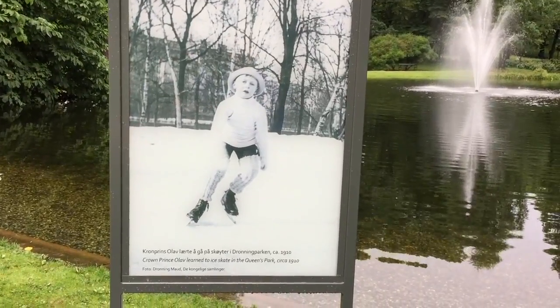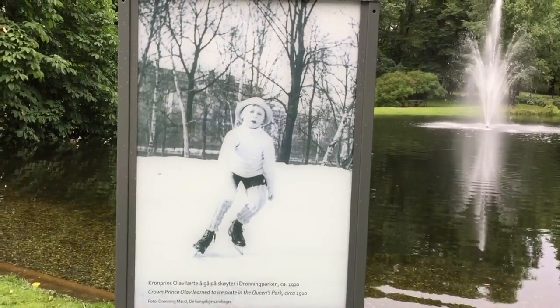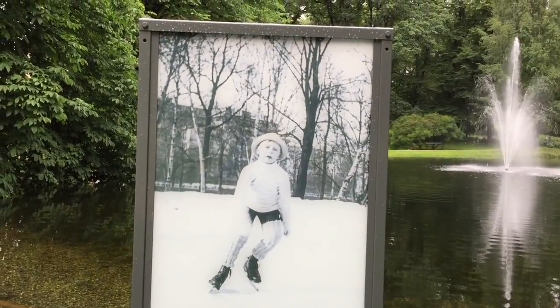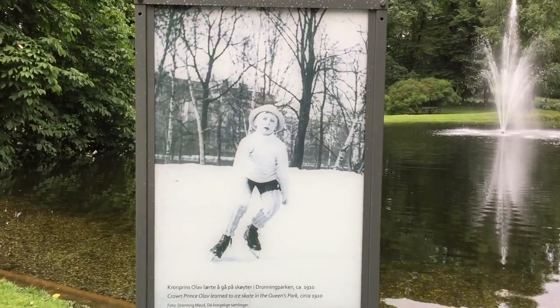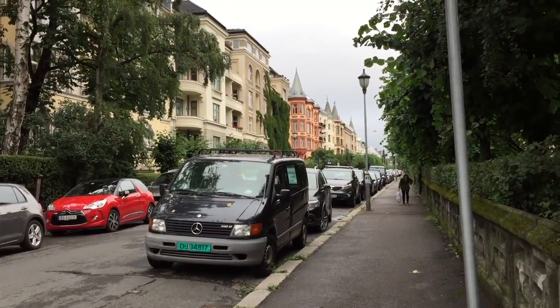This rolling park looks like it ices over in winter. There's the young prince. This 1910 landscaping — this looks to be, I would say, the wealthy end of town.